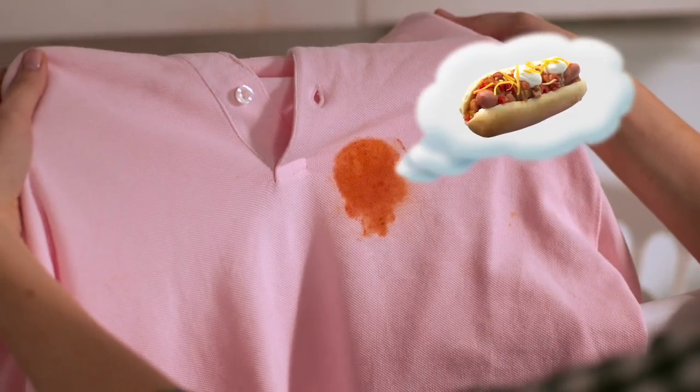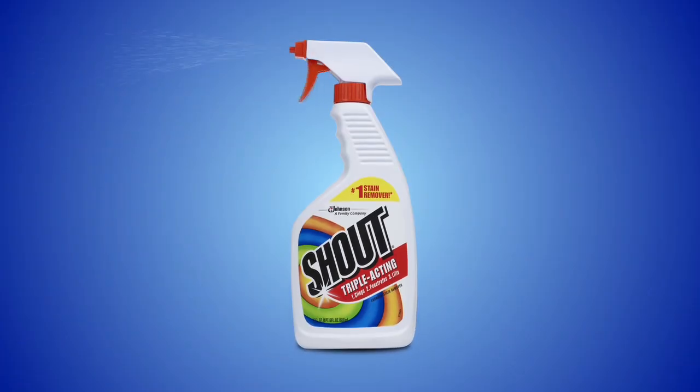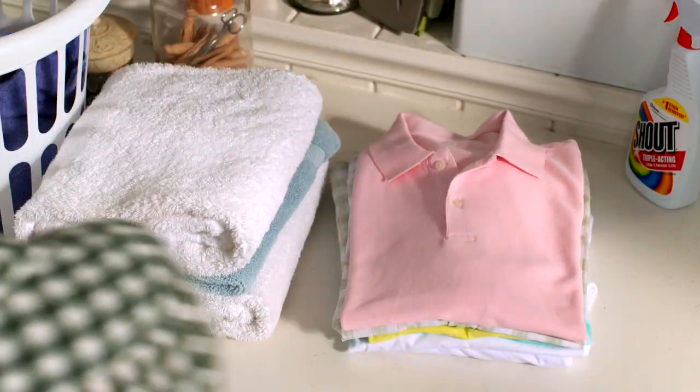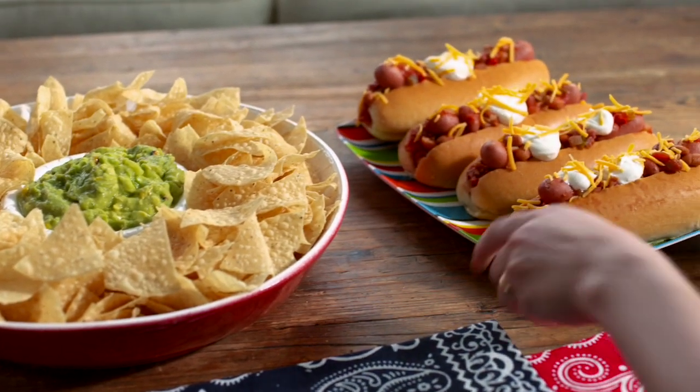There's usually a great meal behind every stain, but Shout's Stain Remover breaks up and removes even the toughest stains, so every meal can start with a clean shirt, like these game-time snacks.